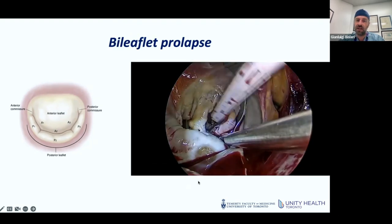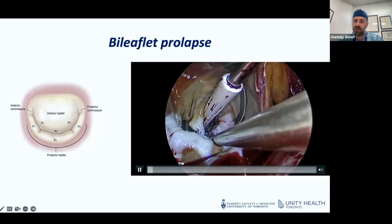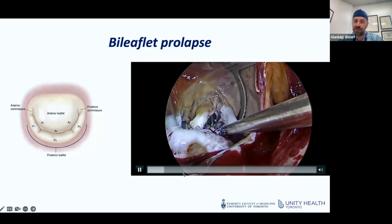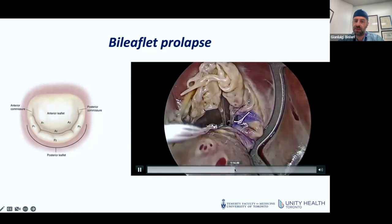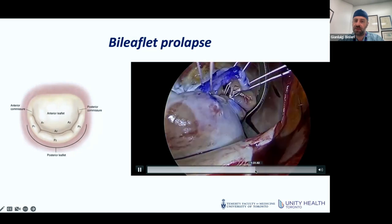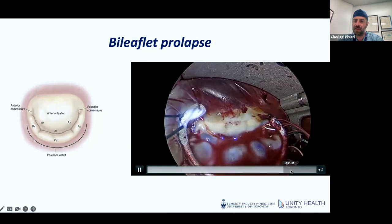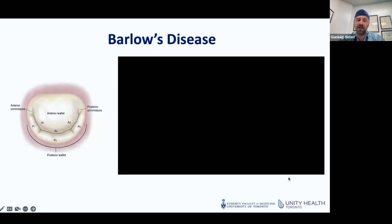In this case we have a P3 prolapse as well as an A2 prolapse. These are the different loops of cords positioned first on the posterior leaflet and then on the anterior leaflet. At the end, the valve has a nice repair.